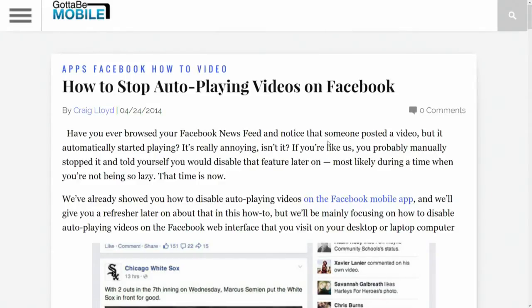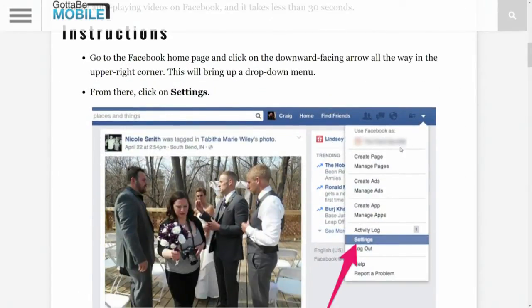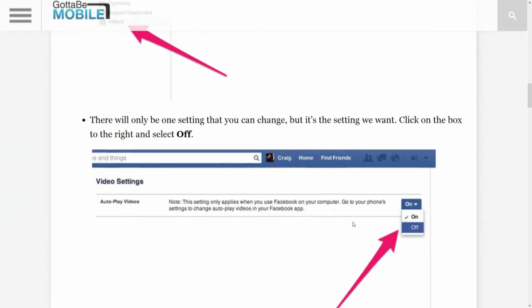It's actually in the Settings section. If you click on the little right arrow where you log out of Facebook — which I use often and I highly recommend you do as well — click on Settings, and from there you'll have an option for Videos. If you click on Videos, the only option there is to disable autoplay.